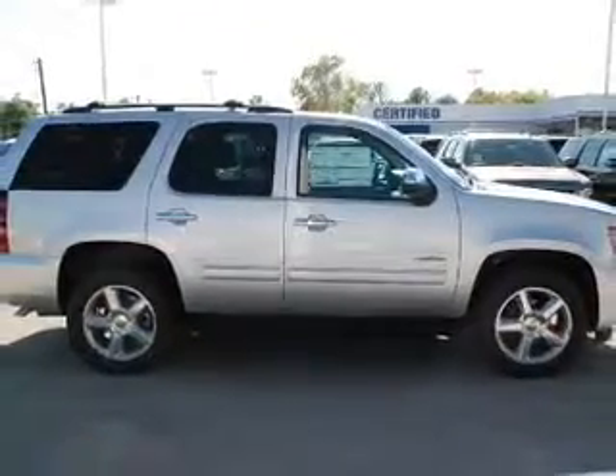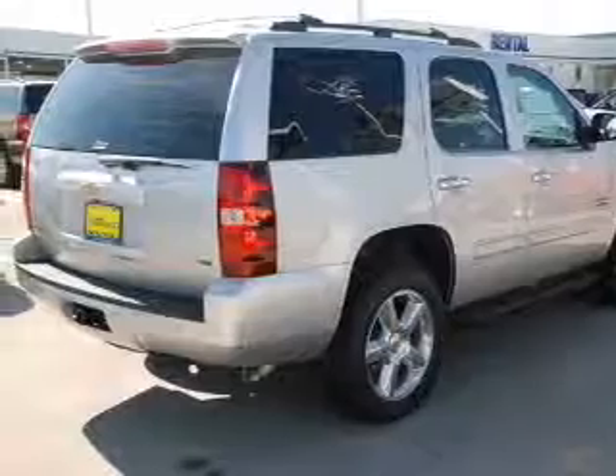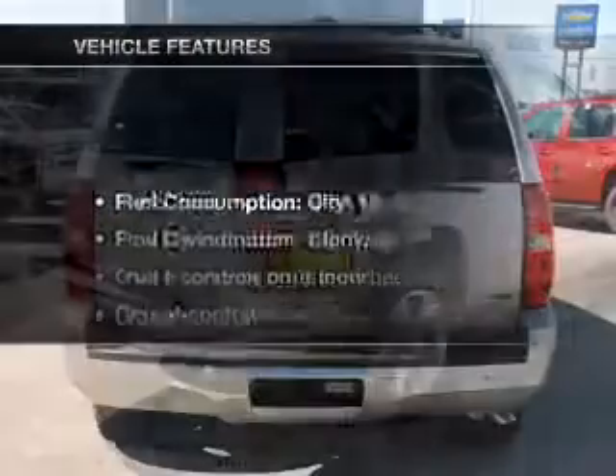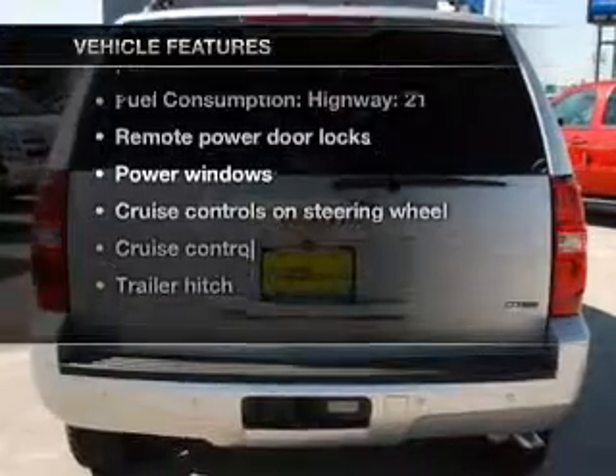The anti-lock braking system will keep you safe on the road. Power and reliability are a great combination, and this vehicle has both. With these notable features, you won't want to miss out on the opportunity to own this amazing ride.